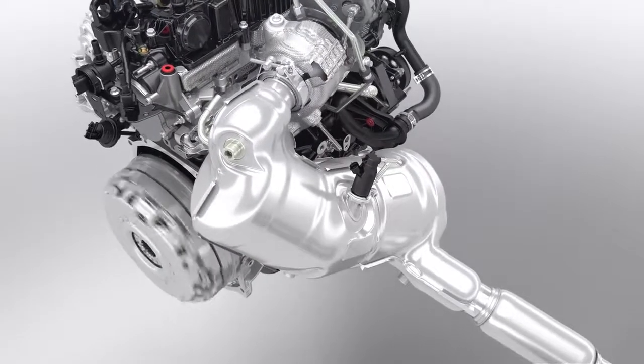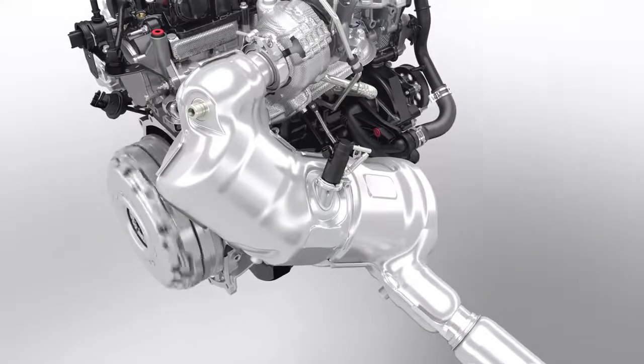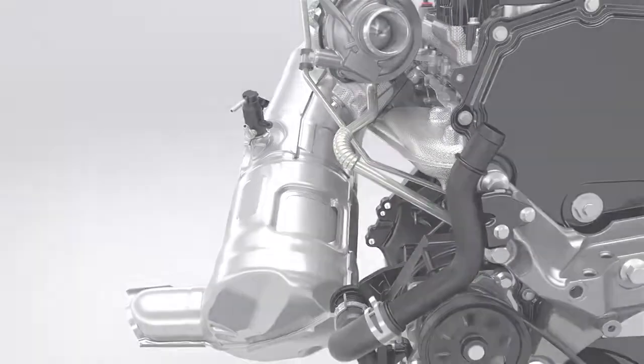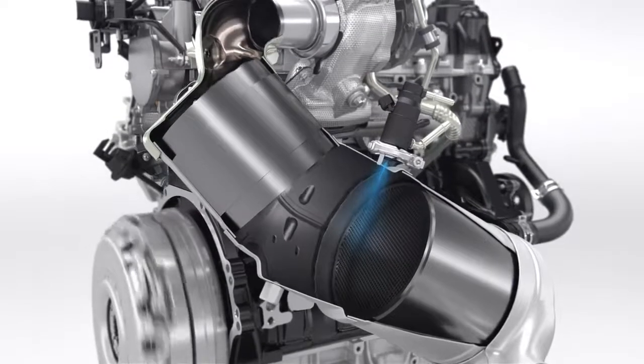An OxyCat and diesel particulate filter are positioned close to the engine to assure a quick warm-up, followed by an SCR system that reduces NOx emissions. Urea is directly injected into the exhaust system to chemically convert NOx into nitrogen and water.